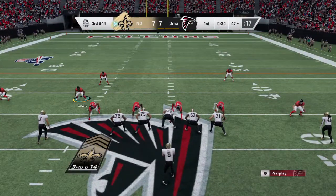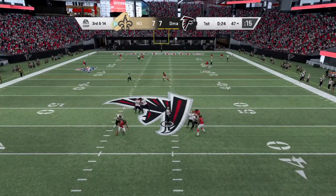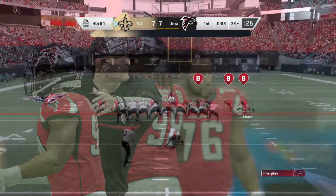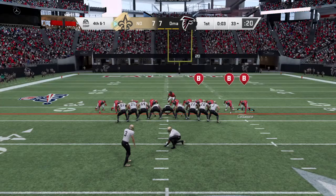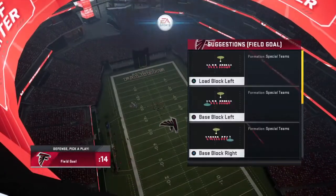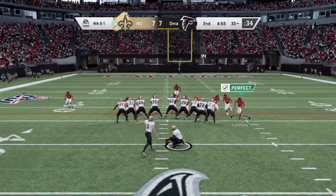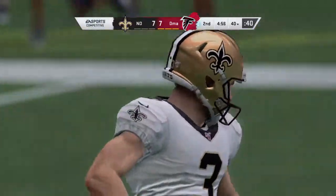A couple of plays sent them the wrong way and now they face a third and 14. Brees now to throw — that's complete to his running back Kamara, and he is out of bounds inside the 35. It's a pickup of 13, but they're still a bit short and it'll be fourth down — a 50-yard attempt. The kick is not going to be close, it's well short, well right to boot. Our score after one: 7-7.